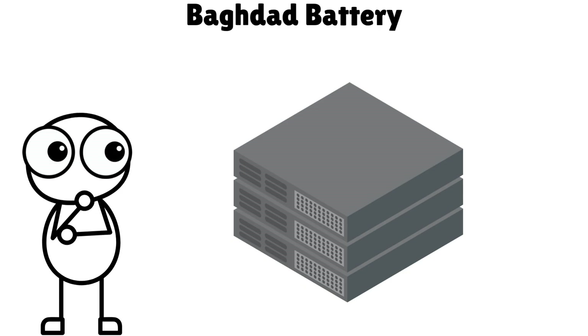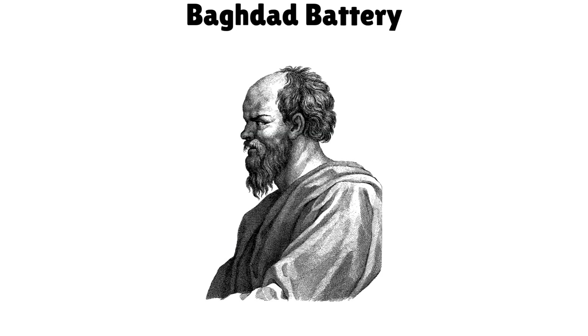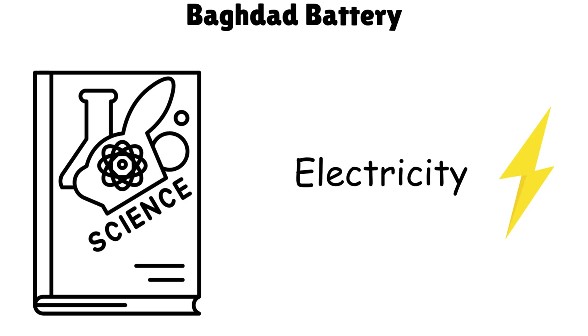Some think it was used for electroplating metals. Whether accidental or intentional, it suggests ancient Mesopotamians might have stumbled upon electricity long before modern science gave it a name.